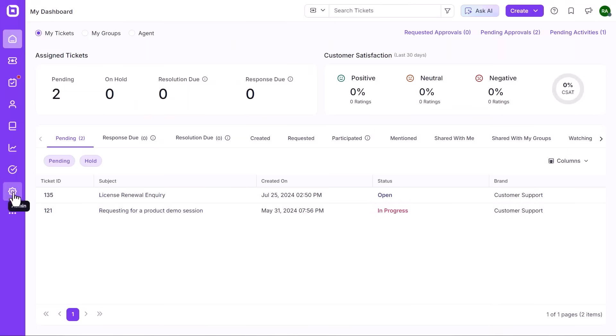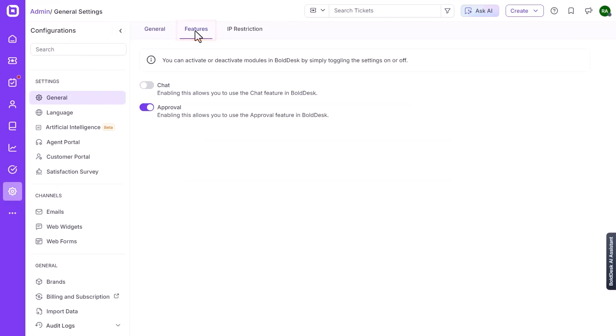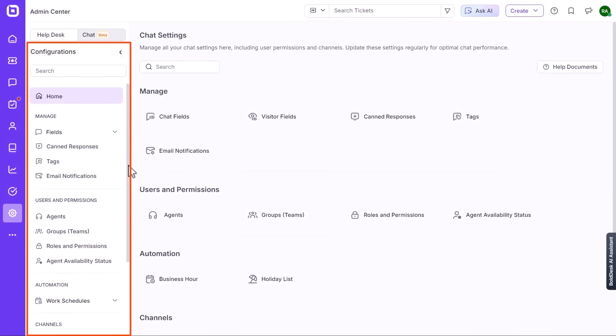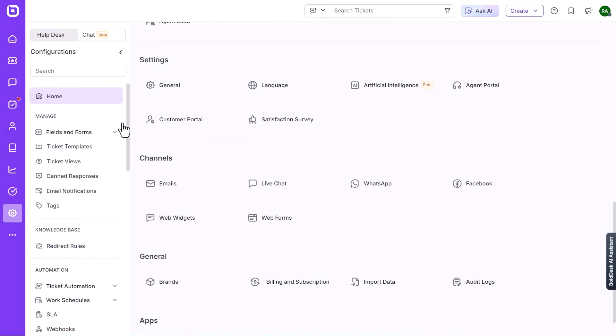First, Bolddesk. Bolddesk is a cloud-based help desk from Syncfusion that bundles ticketing, live chat, and a knowledge base in one workspace, so support teams can manage every customer touch point without jumping between tools. Some users call it one of the finest platforms for its multi-channel reach, rich automation, and easy ticket workflows, which hints at why it keeps appearing in analyst shortlists for modern service desks.